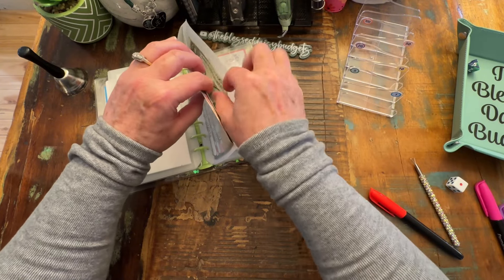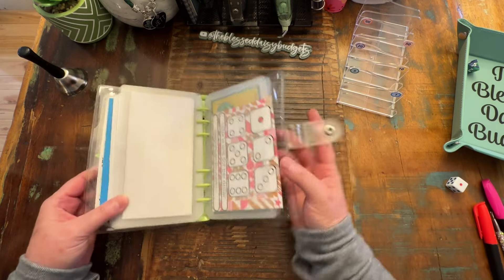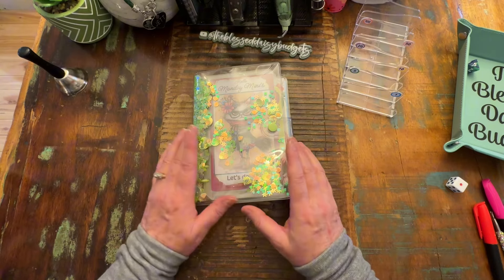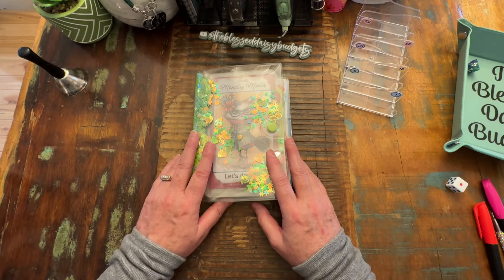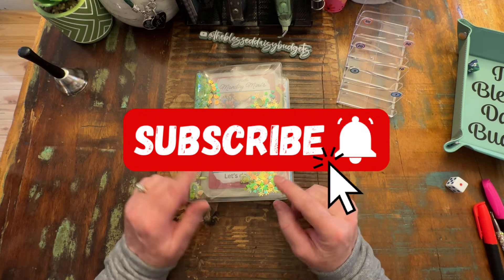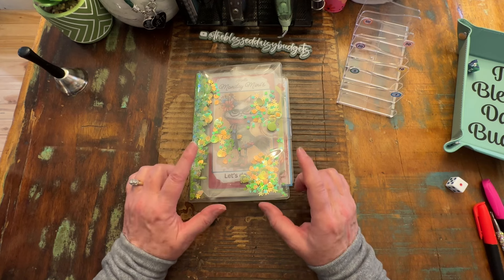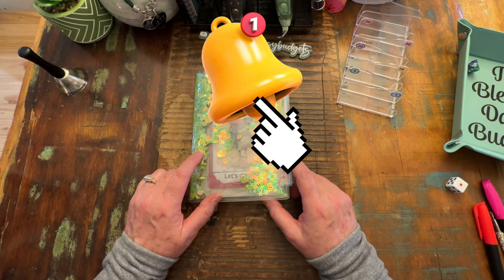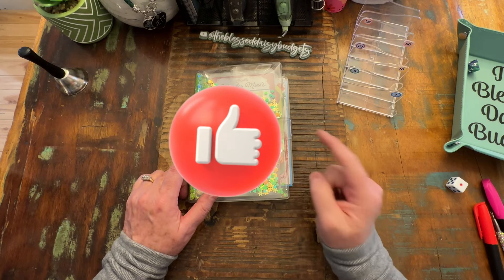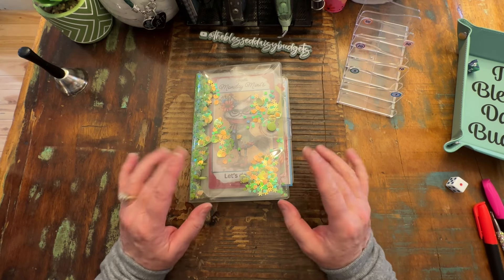That is it for our money today. Thank you so much for joining me - I really appreciate you spending your time here with me. If you're watching and not yet a subscriber, I'd love it if you'd hit that subscribe button and join this little YouTube family we have going on. Make sure to hit that bell notification so YouTube will let you know anytime we upload another video. If you liked this video hit that like button, and until next time have a blessed day, bye!